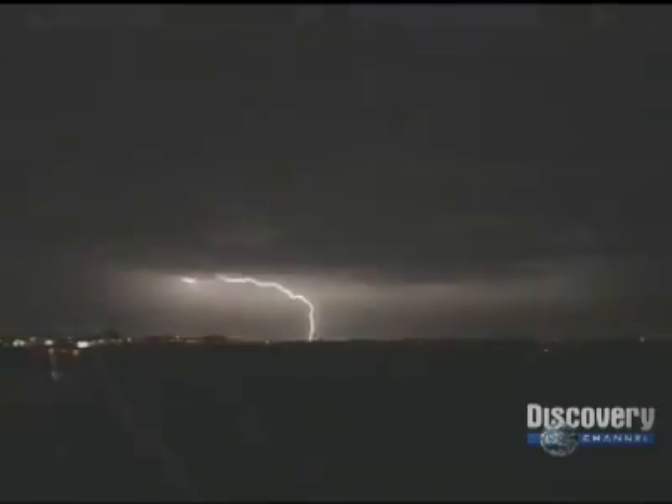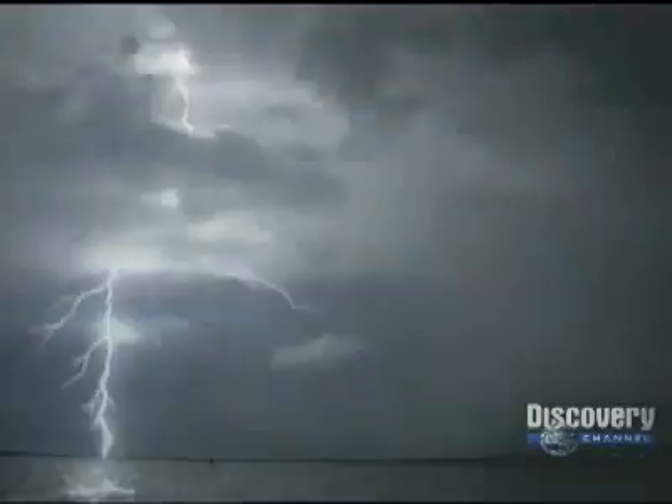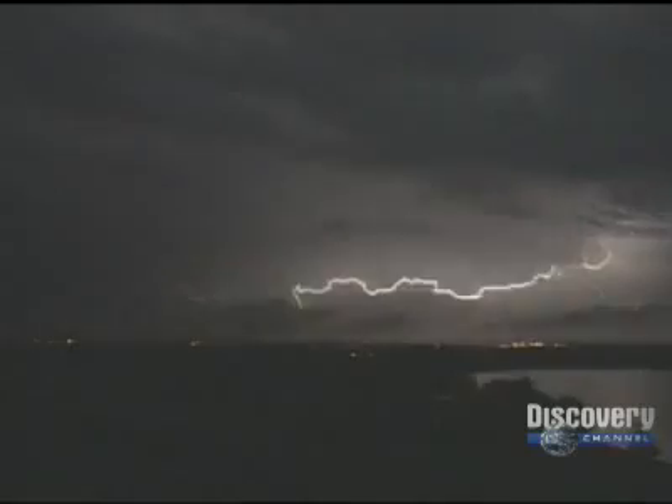We don't even know what guides lightning's jagged path or why it chooses to strike in one place rather than another. All we do know is that the path is first created by a trickle of electricity that rushes outward from a charged region high inside the cloud.